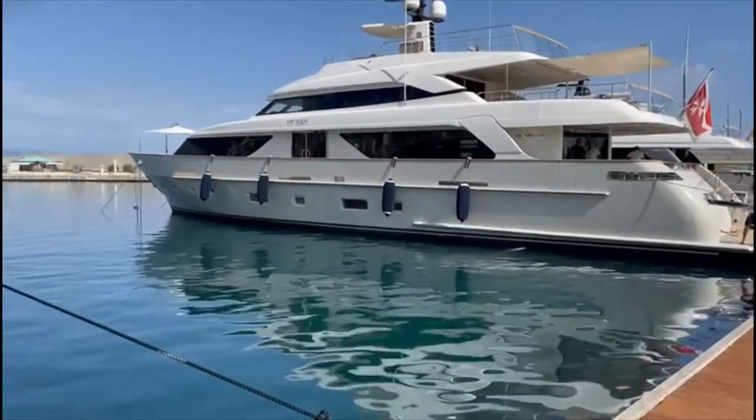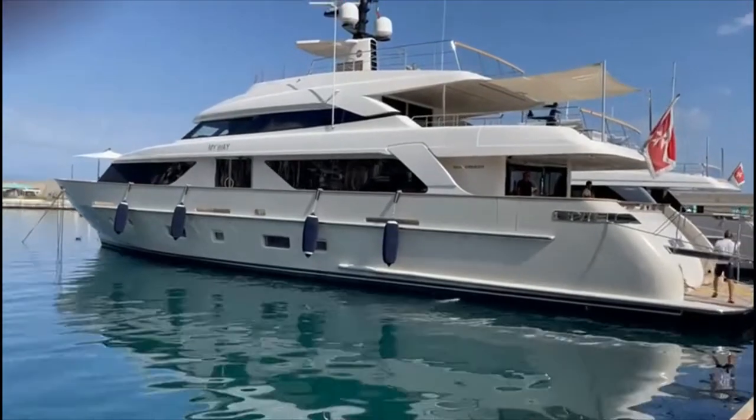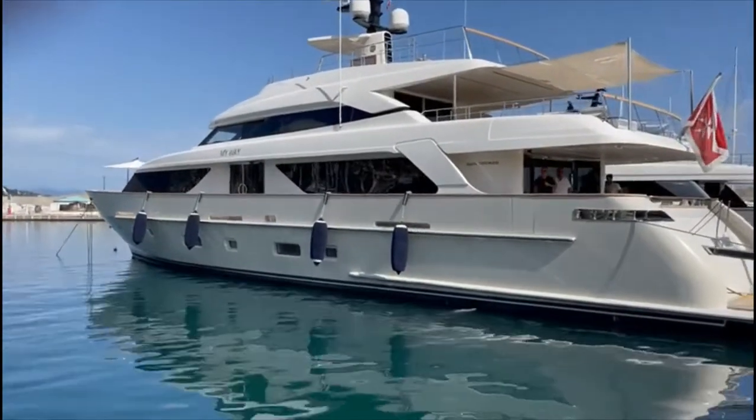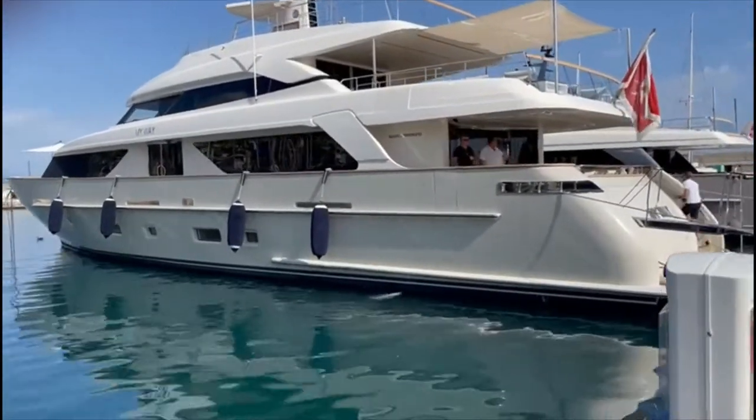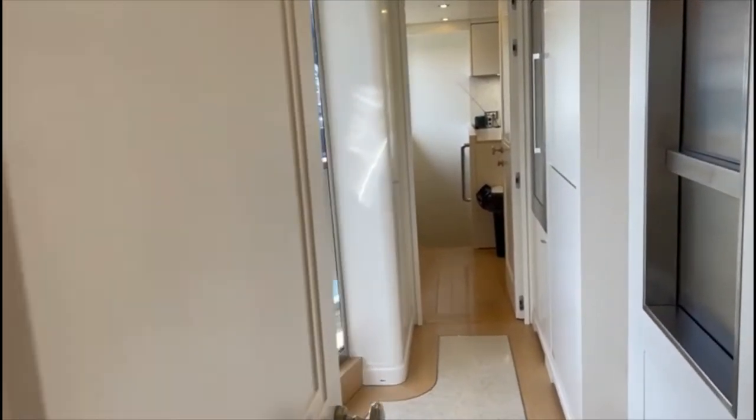Here we have the My Way, the 112-foot San Lorenzo. She looks in very good condition so far. Let's go aboard and check her out. On the starboard side you're coming into the crew entrance area.